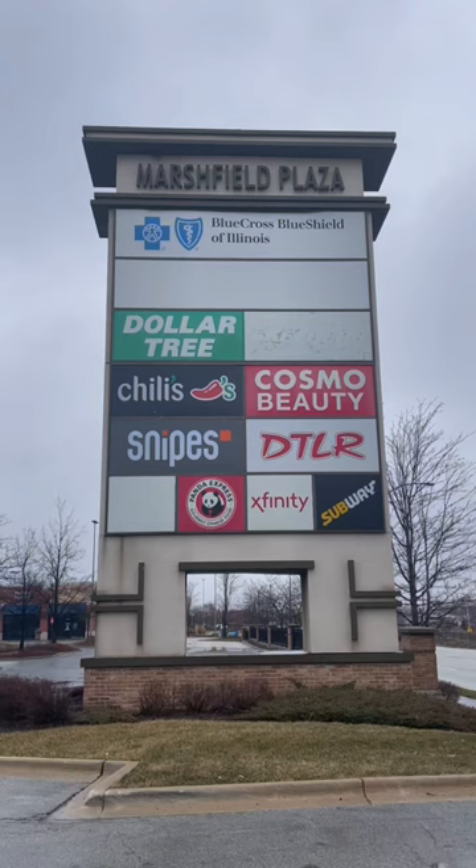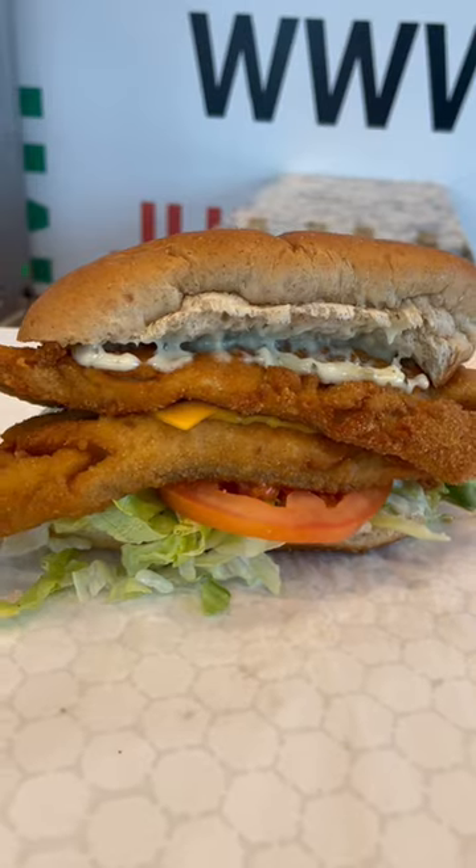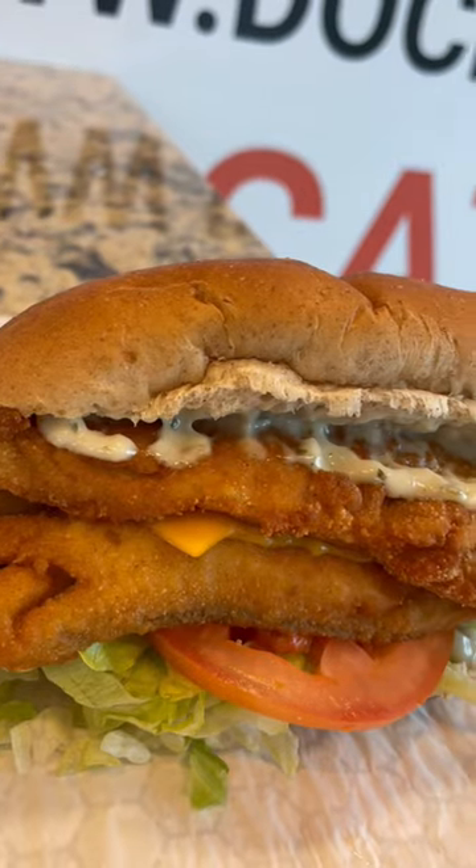Doc's Fish at 117th in South Marshfield in Chicago, in the Marshfield Plaza, has a solid ownership team and is still home of the famous Fish Whip Sandwich.